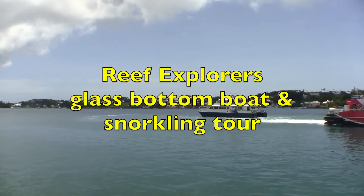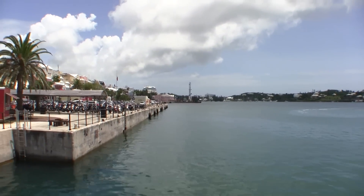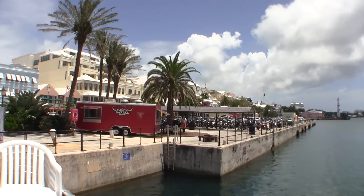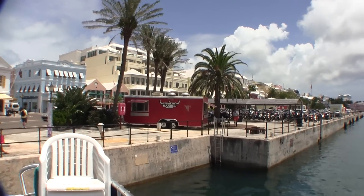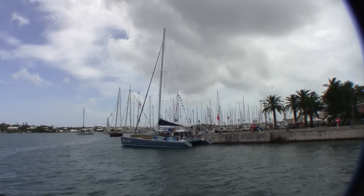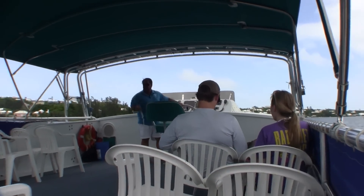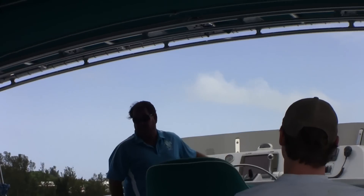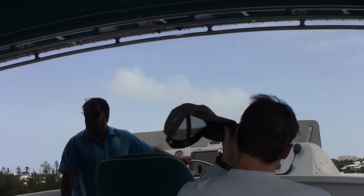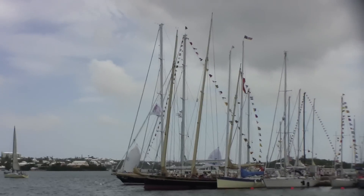We boarded the Reef Explorer in Hamilton Harbor, right where the ferry boats take off. From this vantage point we get a great view of downtown Hamilton, the biggest city on the island of Bermuda. Our tour is led by Captain Mike, the owner of the Reef Explorer, who is extremely knowledgeable about everything happening in and around Bermuda. Our view as we left the harbor was of all the yachts and sailboats — it was a really impressive sight.